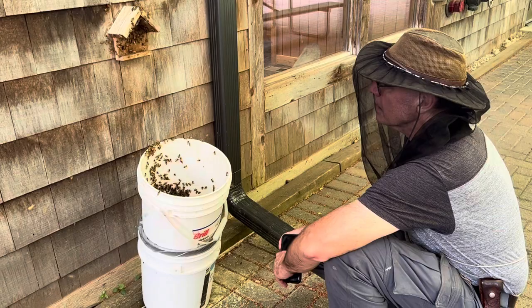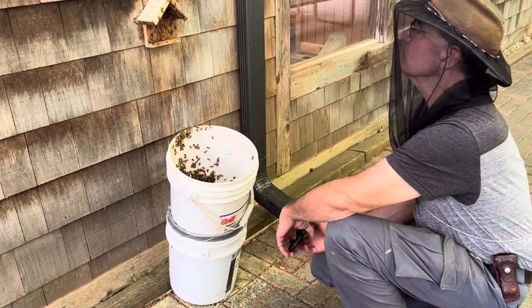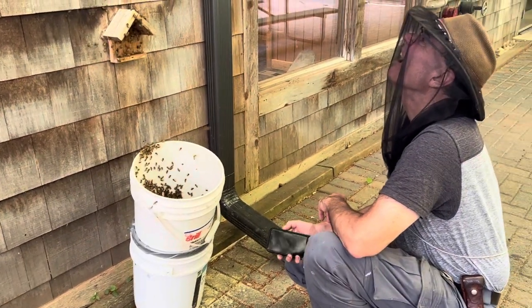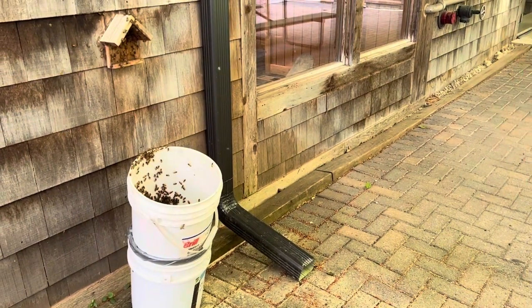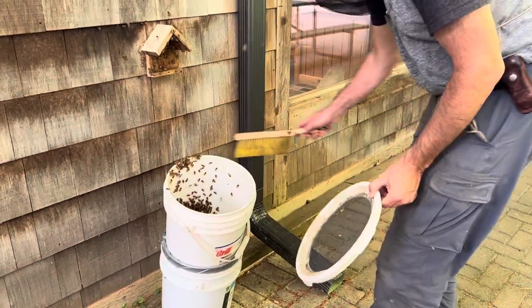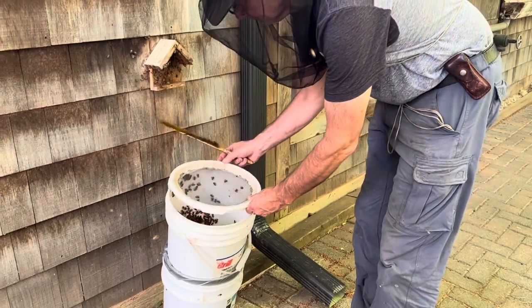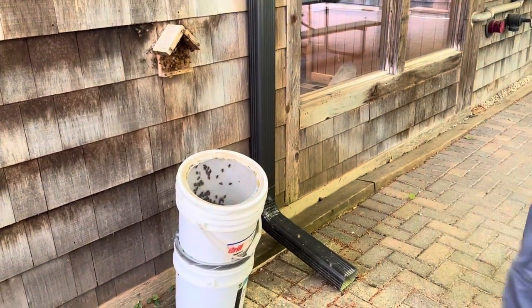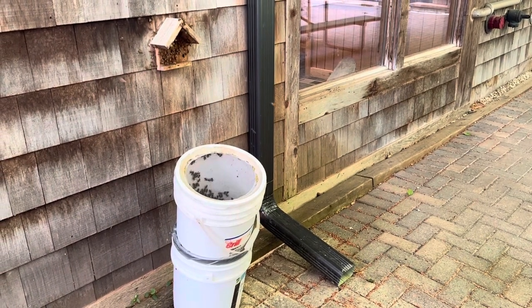I think I'm gonna knock them down in there, put the lid on, and take them home. It doesn't look like there's any more coming out. We'll see if any more are attracted to the outside of the lid.